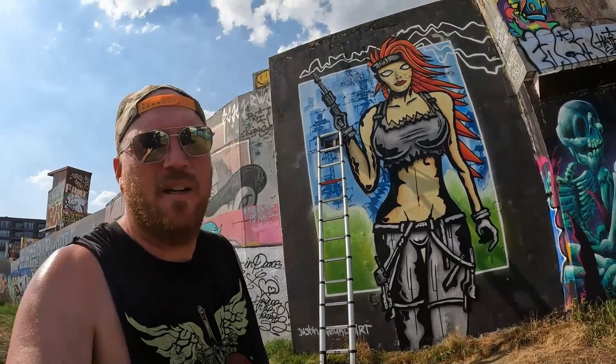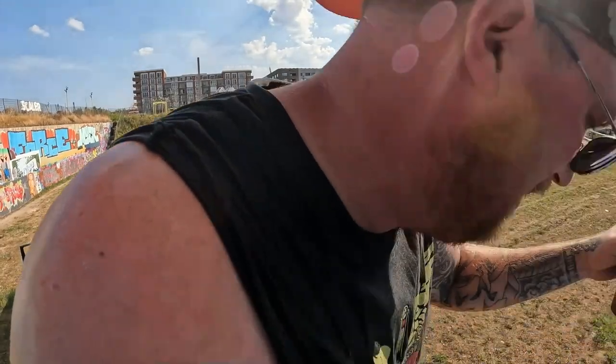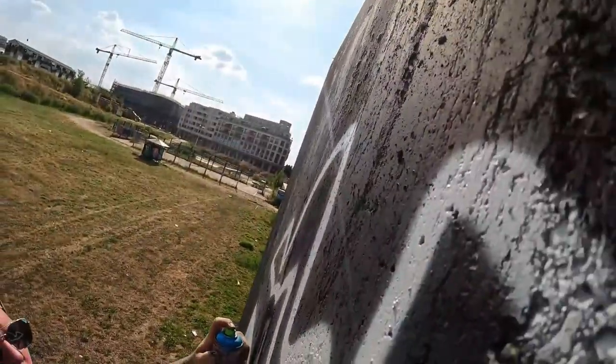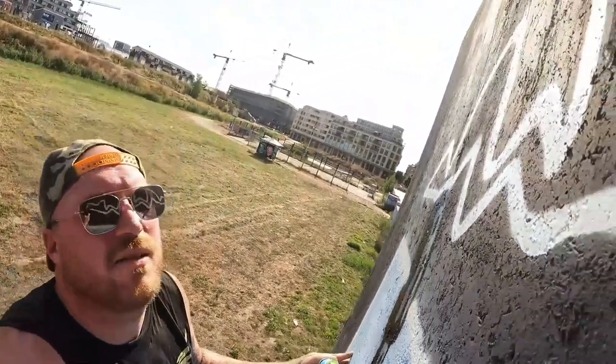I'm gonna sign it but I got a little problem — this wall is pretty high and my ladder is not that long. I need to get on the high step of the ladder, which is pretty scary. This is the scary part. I need to get up one more. It's a bit too high. I need to put my tag up here but I'm not high enough — I need to go up one more step but I'm scared.